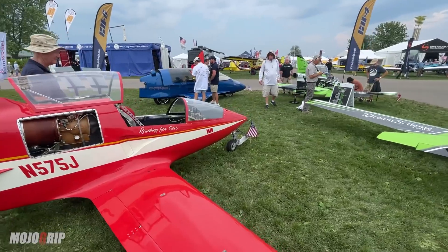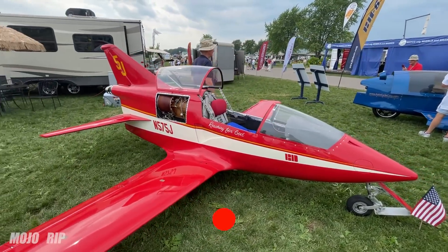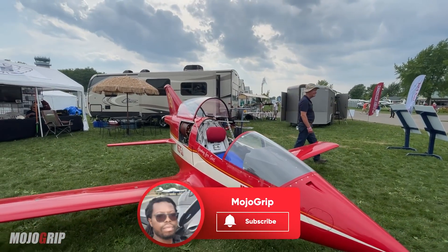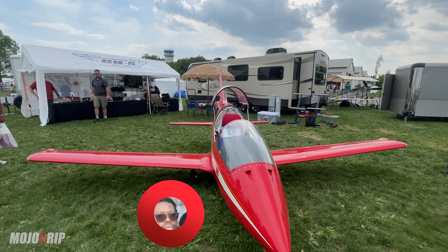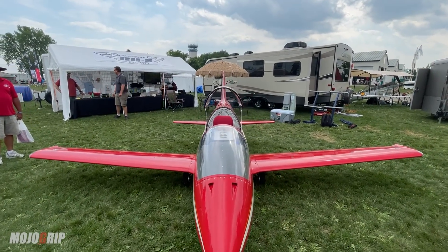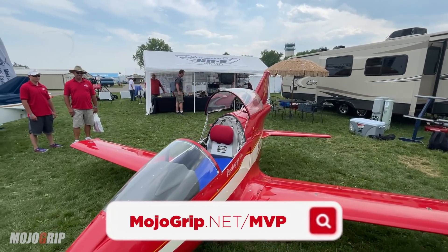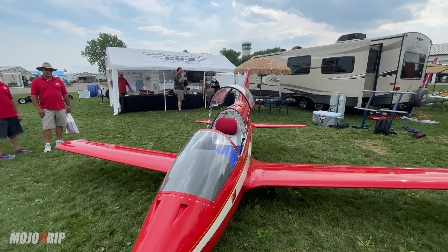I hope you enjoy the video. If you have any questions about the BD-5, please leave them in the comments below. Make sure you give the video a thumbs up, and if this is your first time here, subscribe with the notification bell on. A great way to support the channel is by becoming an MVP member — just go to mojigrip.net/MVP to sign up. Until next time, peace.